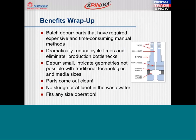Now moving into the benefits. Batch deburring parts that have required expensive and time-consuming manual methods will dramatically reduce cycle times and eliminate production bottlenecks. We're going to deburr small intricate geometries not possible with traditional technologies and medias. We're going to give you a clean part with no sludge or effluent in the wastewater. And it really can fit any size operation.